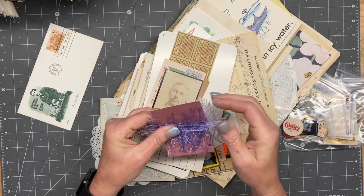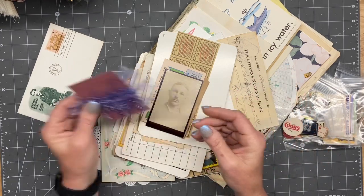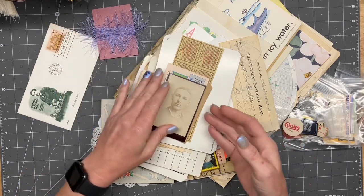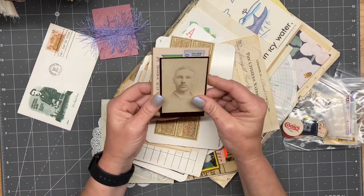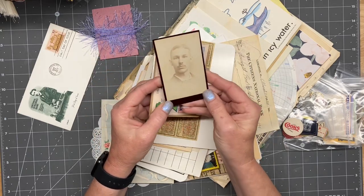She sent some eyelash yarn — I call it funny fur, but it's not really. Someday I'll explain why I call it that. Isn't that cool? That's an old, old photo.